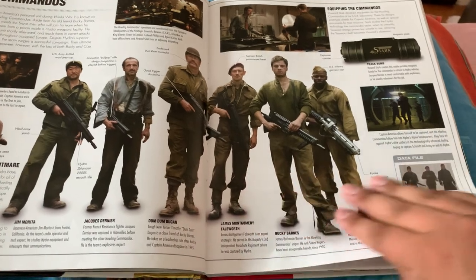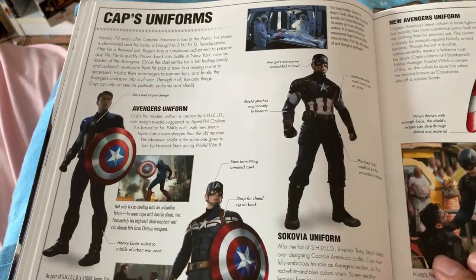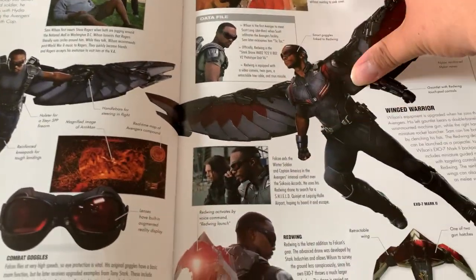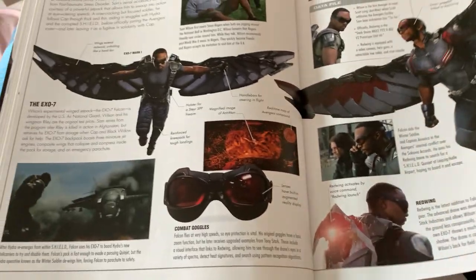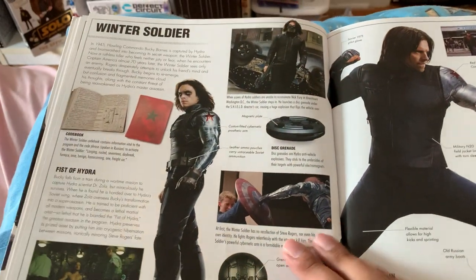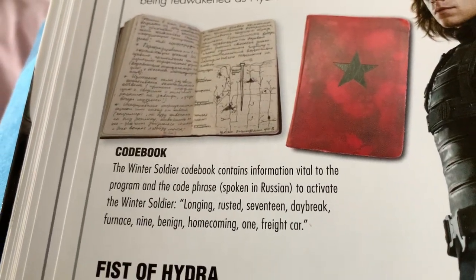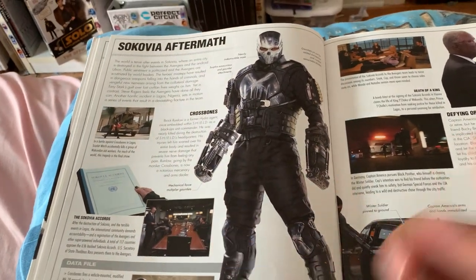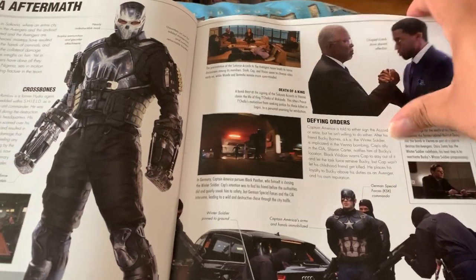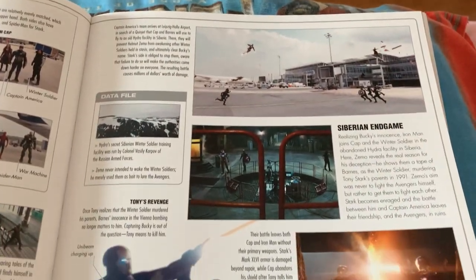We got the Howling Commandos, and they're all labeled at the bottom so you know who they are. Captain uniforms. Falcon. I look for them to release a new visual guide to include everything else that's coming out, but I don't think that'll be until after everything's done. We got Winter Soldier. This stuff from Civil War — what a joke. I still can't believe how shitty that film was.